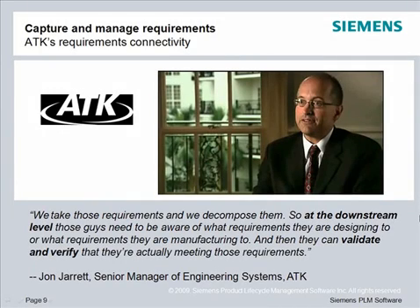Consider how Teamcenter guides decisions at ATK, in the words of John Jarrett, Senior Manager of Engineering Systems: 'We take those requirements and we decompose them. So at the downstream level, those guys need to be aware of what requirements they're designing to or what requirements they're manufacturing to. And then they can validate and verify that they're actually meeting those requirements.'